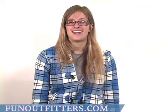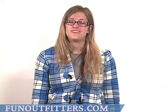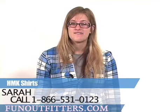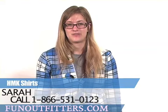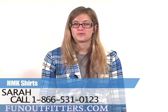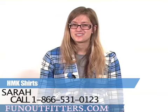If you're interested in ordering any of our t-shirts or our button-up shirts, which are 100% cotton and completely machine washable by the way, you can find them online at www.funoutfitters.com or you can give us a call toll free at 866-531-0123, where you can talk to our friendly and knowledgeable staff.